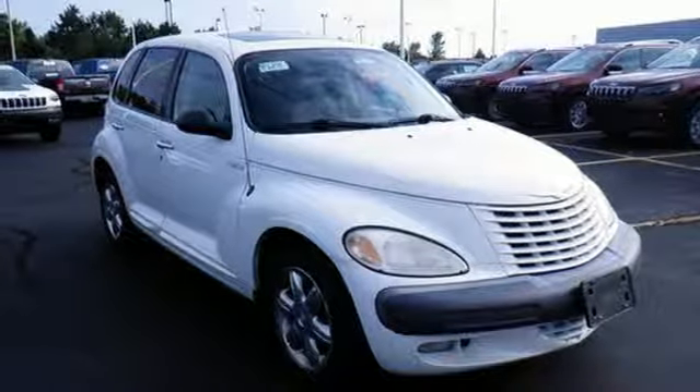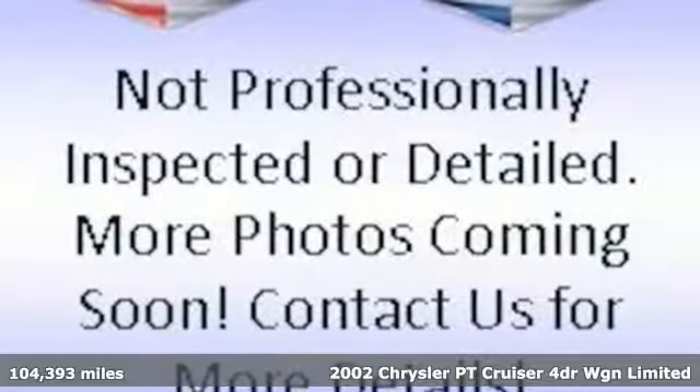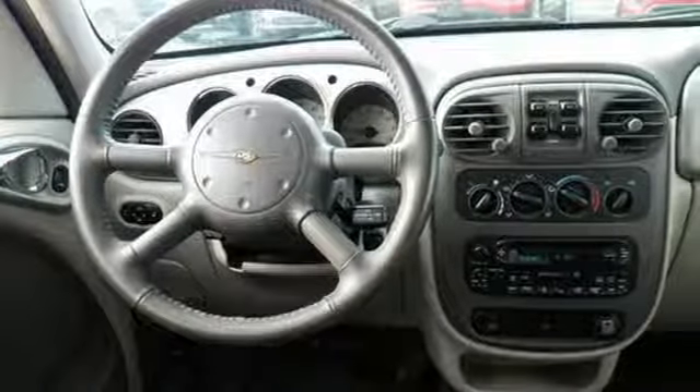It's a 2002 Chrysler PT Cruiser. Standard features include a CD player, plush bucket seats, a center console with ample storage, tachometer, and split rear bench seat.